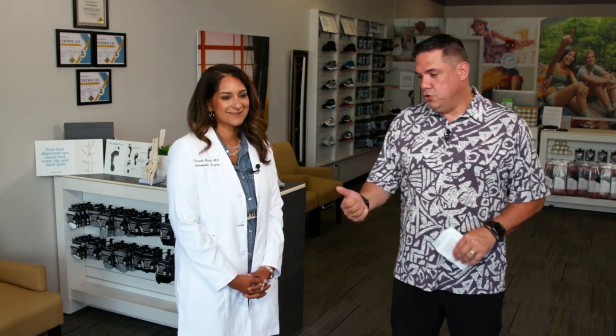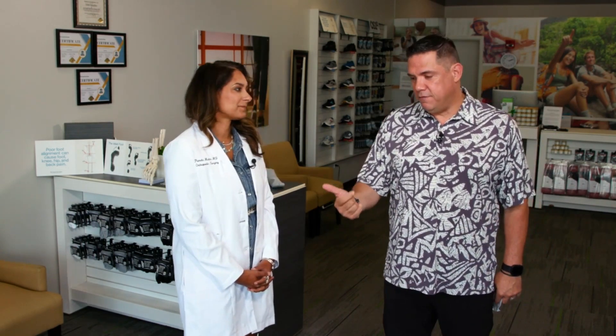Welcome back. We've visited the Good Feet Store at Pearl Highlands a few times now and have heard from patients who walk out feeling awesome. Today we're hearing from an orthopedic surgeon from San Jose who has a strong message for those dealing with pain. Dr. Mehta came all the way from San Jose — thank you so much for joining us. You see patients with a lot of back pain, foot pain, and tons of different ailments.